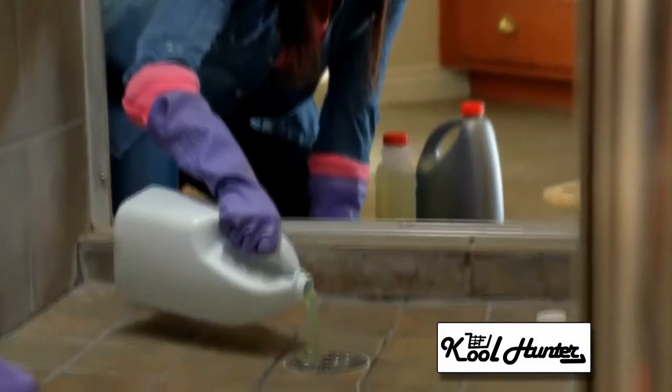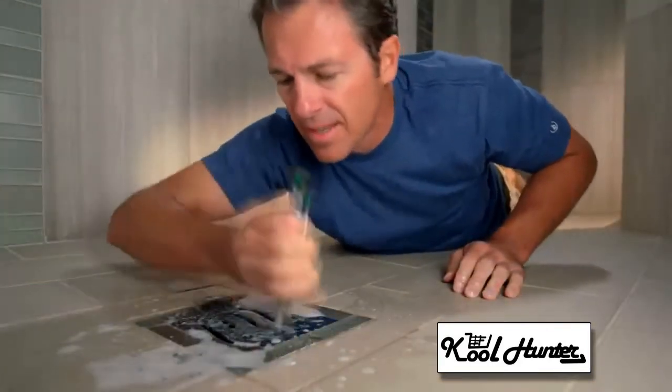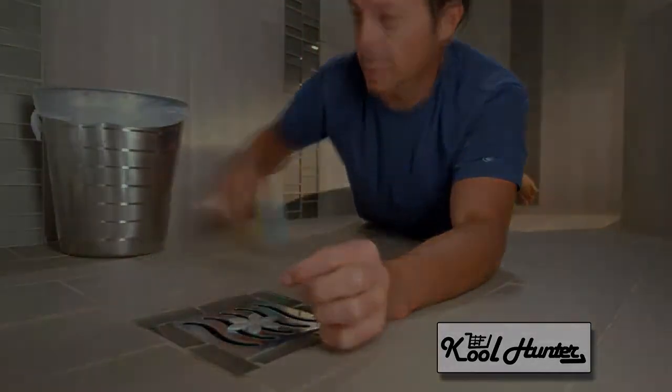There's no more need for harmful chemicals that are dangerous and can ruin your pipes. No more need to dredge out your drain by hand the old way. DrainWig is the easy solution to a very nasty problem.